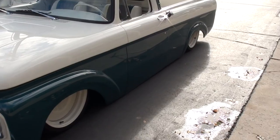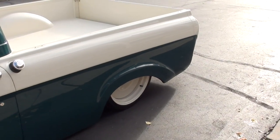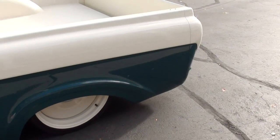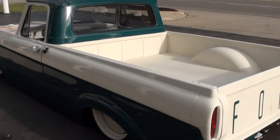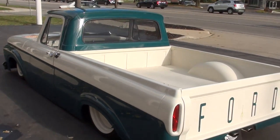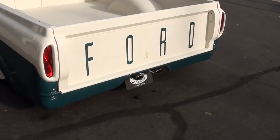It's got 450 miles on a complete frame-off restoration. This truck won it at Good Guys, and it's gorgeous, man. Two-tone holly green and colonial white. It's got the color-coordinated interior and it is killer — beautiful truck.